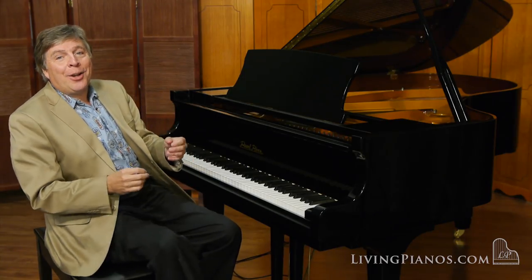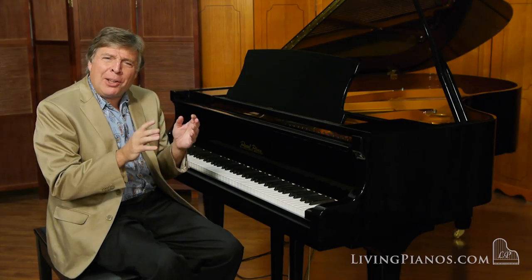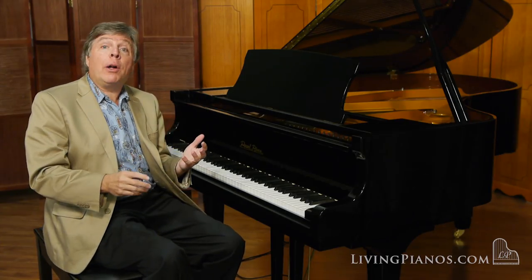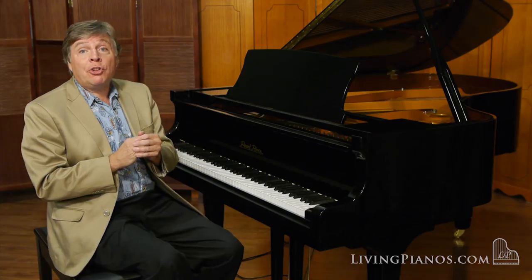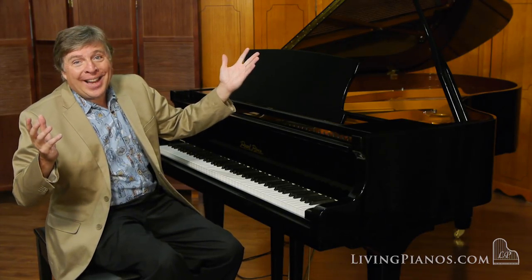It's nice to have a piano that's dialed in — no extraneous noises or buzzes or anything of the sort. Just an evenness of note to note and a rewarding tone to boot. Gorgeous finish. What's not to like?